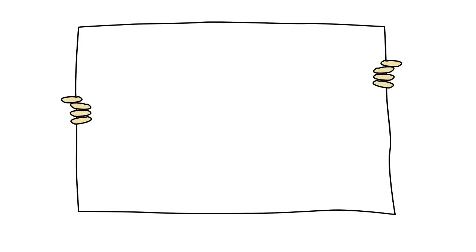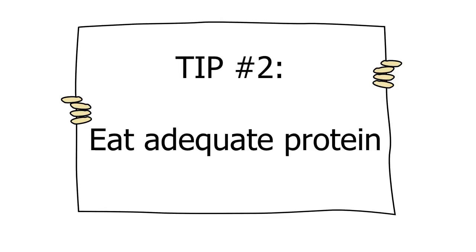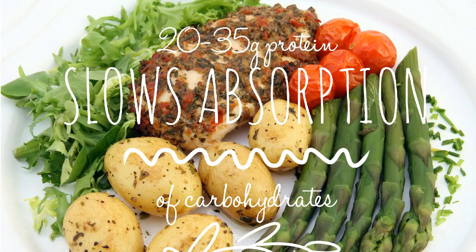Tip two: eat adequate protein at every meal. Protein slows down the absorption of carbohydrates, so keep to the recommended 20 to 35 grams of protein at every meal.